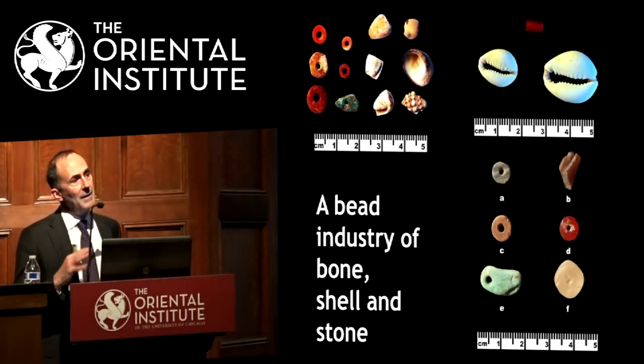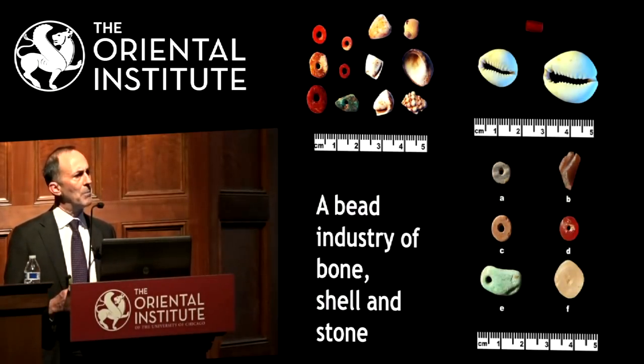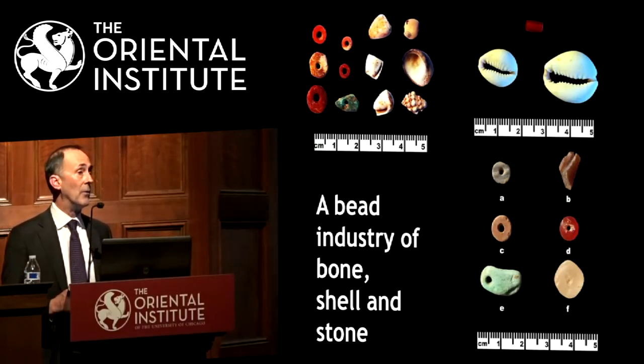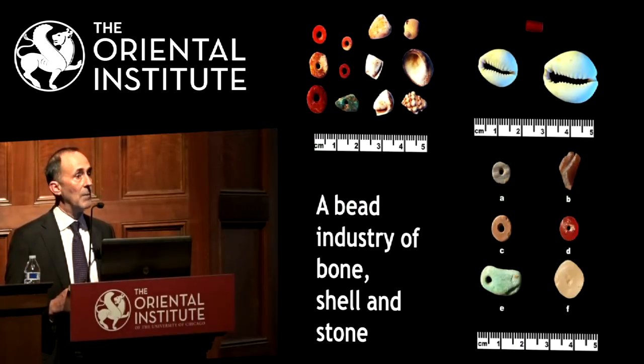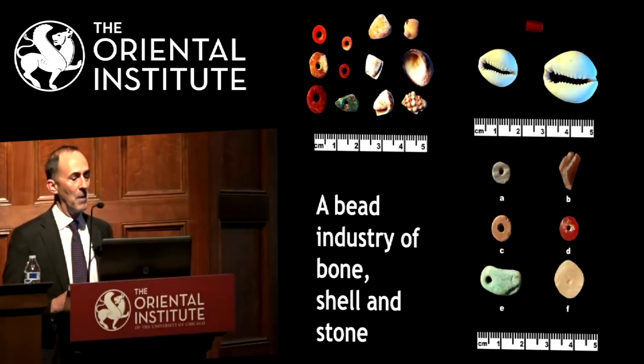I highlight the arrowheads in particular because they're quite different from what we saw at the other structures. The other structures had pretty big arrowheads, but at this building we've seen lots of very small transverse arrowheads forming 90% of the hundreds found. It suggests people were really exploiting the water resources nearby and hunting small game, not just gazelle — though we will come back to the gazelle.